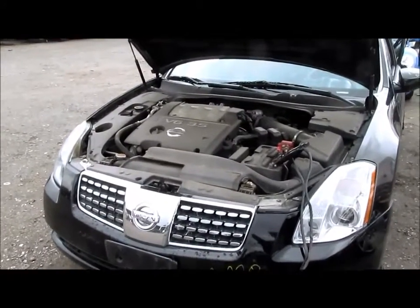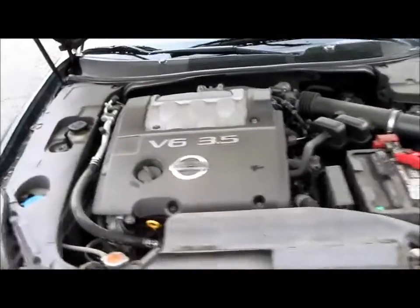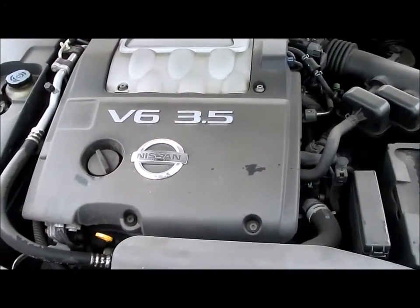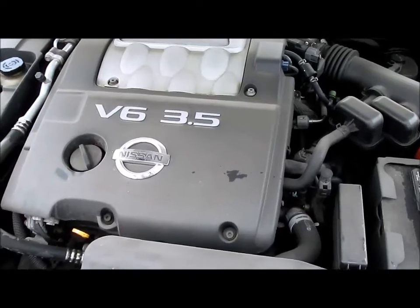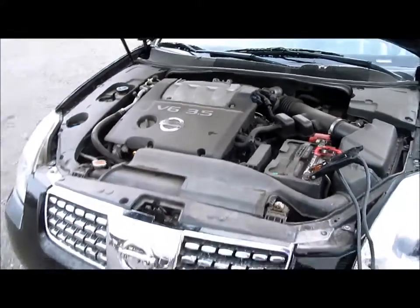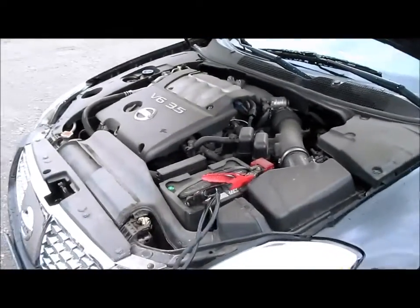Hello, welcome to All Auto Parts video inventory. What we have here is a 2006 Nissan Maxima SE. This car has a 3.5 liter engine with automatic transmission and 179 thousand miles on it.